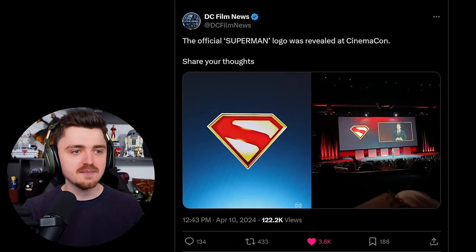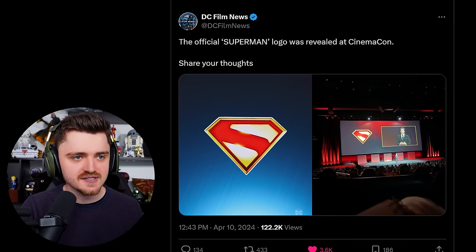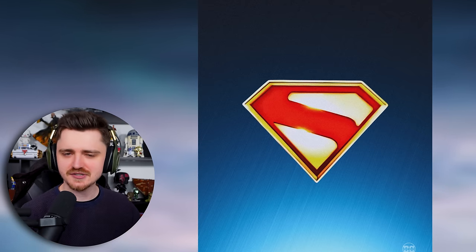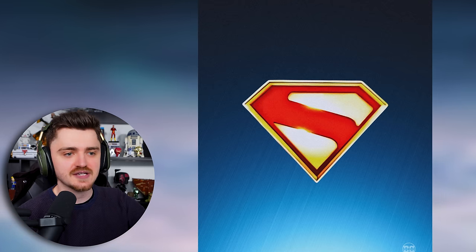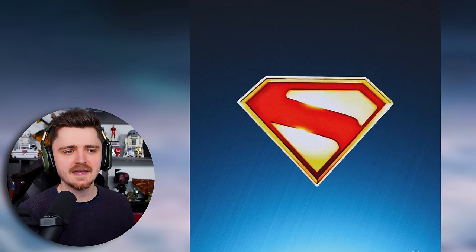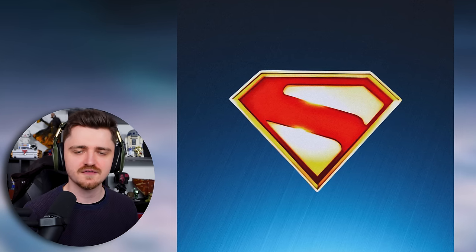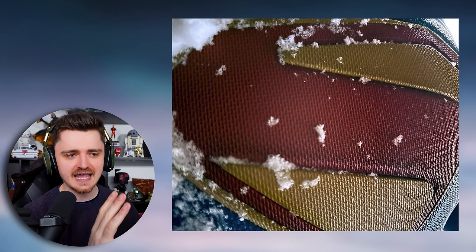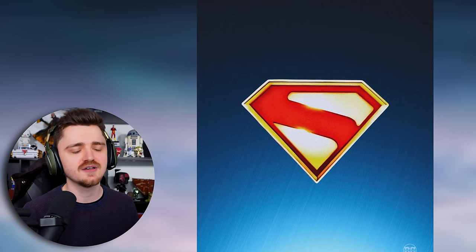But the one thing we did get, ladies and gentlemen, is the actual Superman emblem — the crest, the Kryptonian crest — in all of its glory. Lots of people like the Superman logo reveal, but we've actually seen the Superman crest on Superman's chest from the actual suit itself from the movie. That's all we've got so far, and we will be talking about the full suit reveal in this video. Here's a much better look at it face-on, since the one James Gunn posted on set was very zoomed in and from a slight angle.